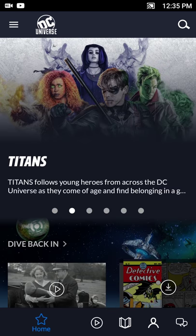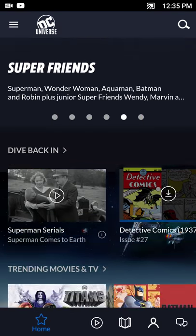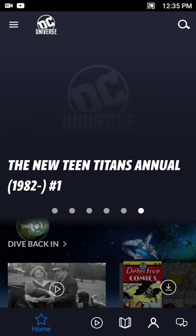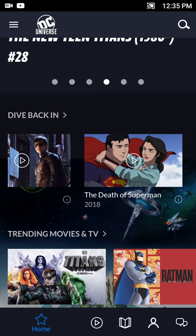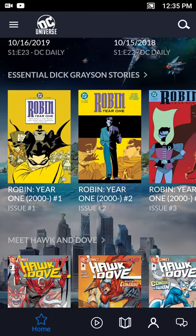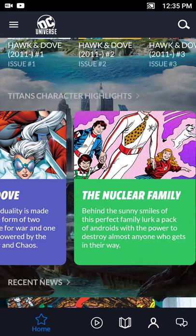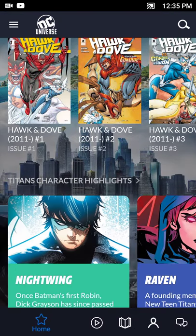I've been using it for the past few days and it's actually a pretty impressive app. When you load the app it has a pretty familiar layout — scrolling up and down and even the carousel at the top looks along the lines of your Netflix or Amazon Prime style app. You get recommended stuff, you can see what you recently watched and resume watching, trending movies, DC Daily which is a daily recap of shows and news, recommended comics, and DC Universe character highlights.